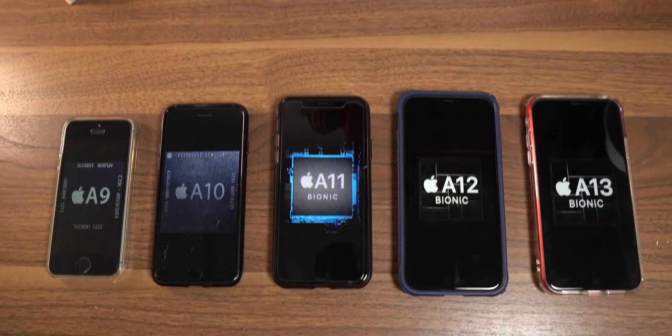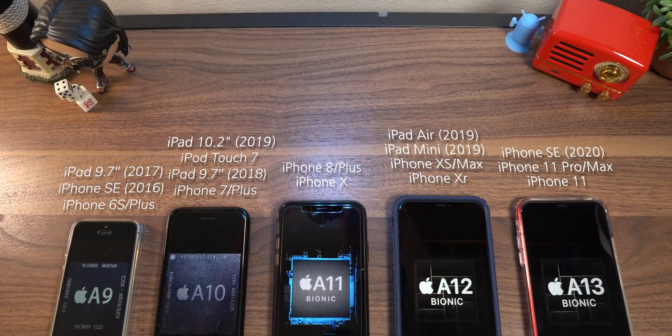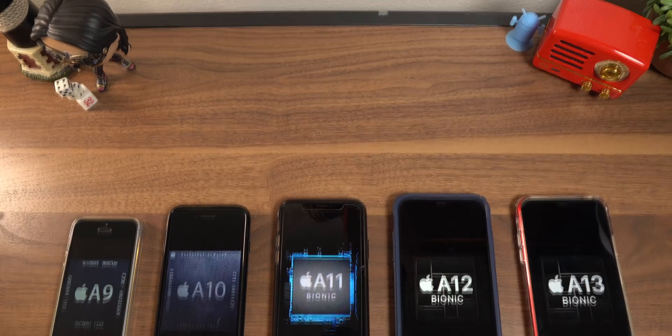Of course, these chips also represent other devices that contain the exact same processor. So if your device is on this list, then these results will speak for you as well. These don't count the iPad Pro versions of these chips — the X variants and now the Z variants — which are generally going to have better CPU and GPU performance across the board.